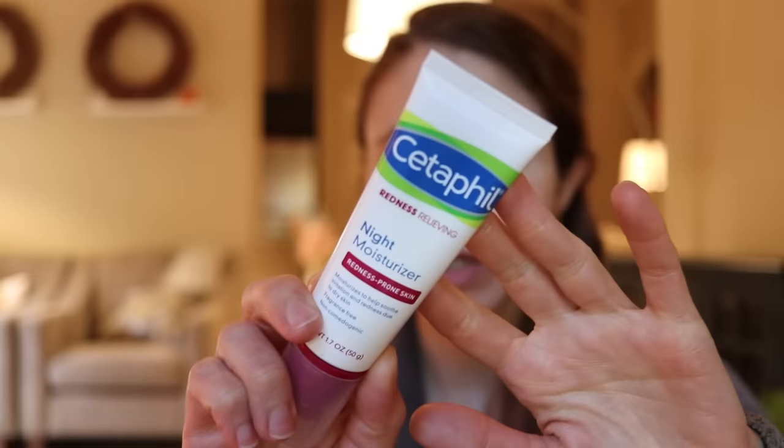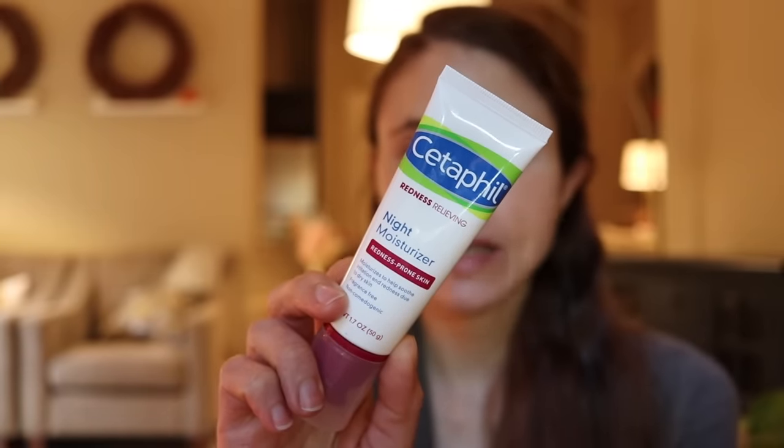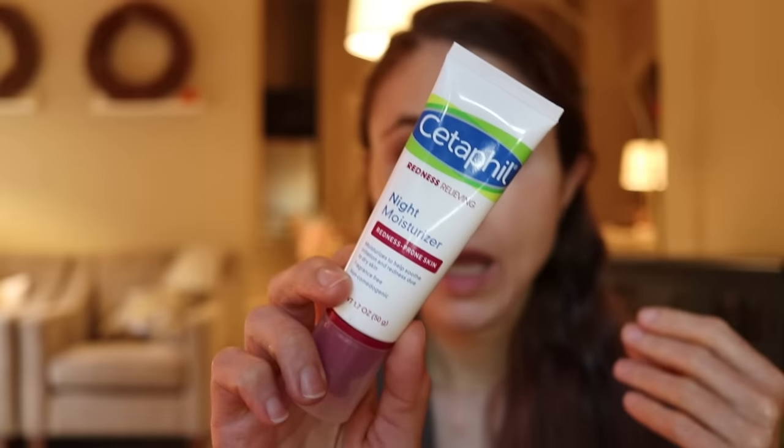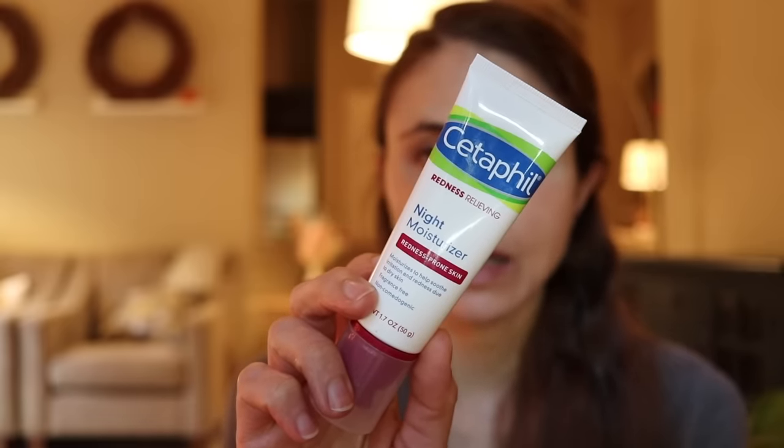Similar to the La Roche-Posay is the Cetaphil Redness Relieving Night Moisturizer. It has shea butter and niacinamide — the shea butter traps in hydration and the niacinamide is anti-inflammatory and helps with skin barrier restoration. It also has caffeine, which is anti-inflammatory and can help calm redness. If you have redness-prone skin suffering during the retinization process, this one will help soothe the skin barrier and make the vitamin A easier to tolerate.